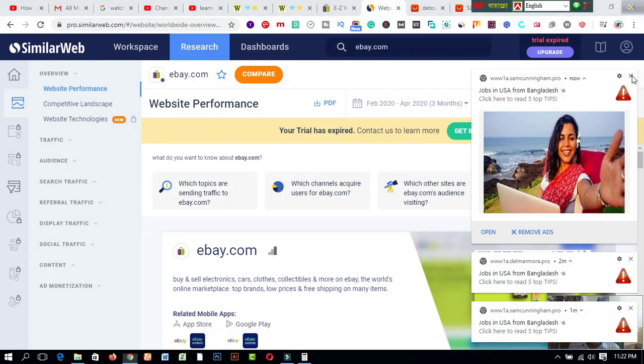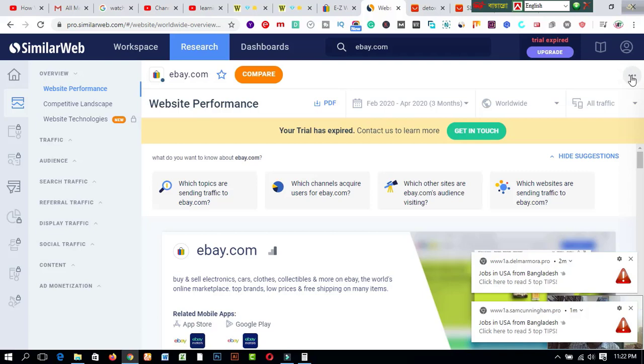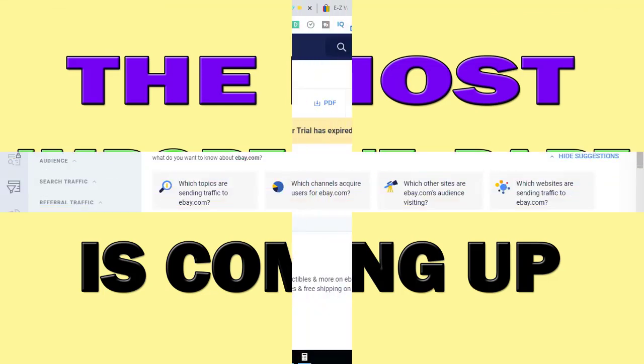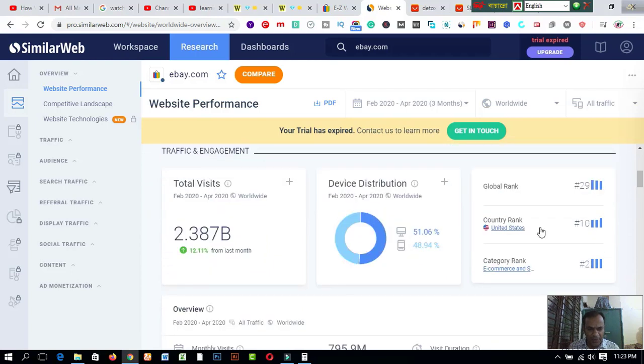I would like to go to similarweb.com now. I will search the total statistics of eBay.com. eBay.com is an e-commerce website where you can find lots of products. Similarweb is a platform that helps you see the global ranking of any website and its traffic analytics. After searching here, eBay.com has a total of 2.387 billion visitors, a global rank of 29, and a country rank of 10.